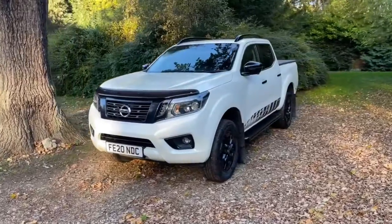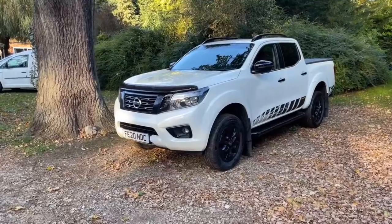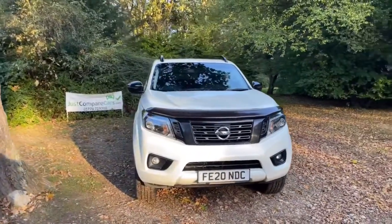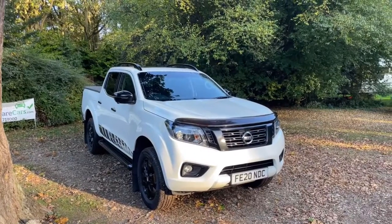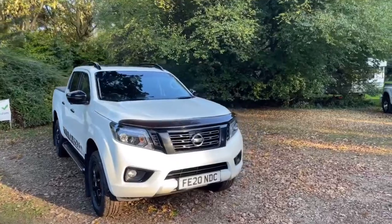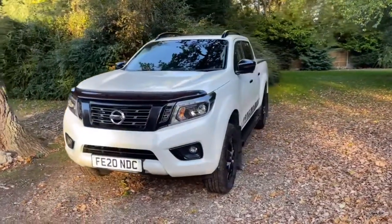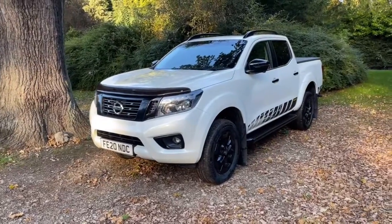We've been doing these walk around videos for quite a while now and we find them to be very popular because it means you get to view the vehicle from the safety and comfort of your own home, but as if you were here in person. As I go around the vehicle we'll look at all the panels individually, looking for any marks, scratches or dents. We'll look at the wheels and tyres, have a look in the back, then look inside at the seats and functionality. I'll even tell you what it smells like. We'll pop the bonnet and look at the engine bay, and finally have a look underneath at the underside, chassis and spare wheel.